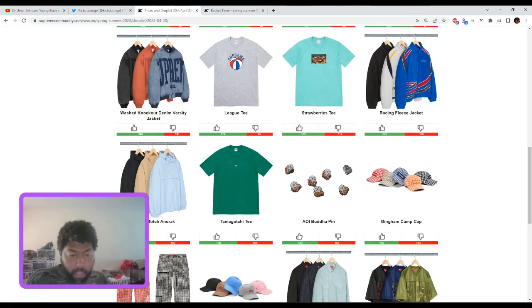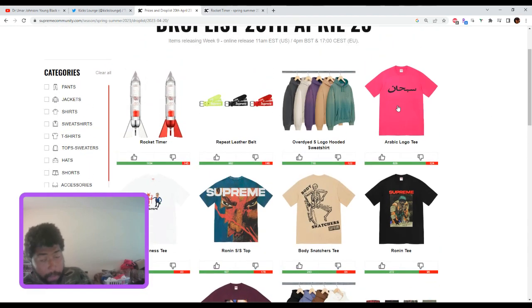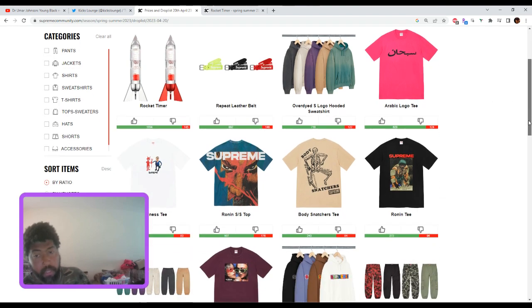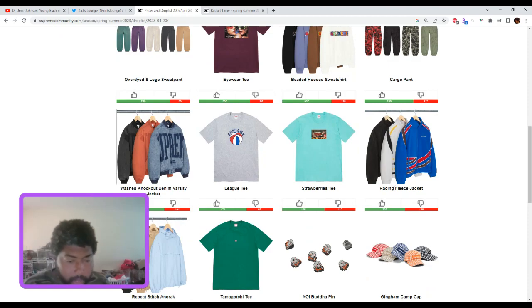The Tamagotchi tee is already bricking — it's not even released yet and it's not a good-looking tee. The logo and all the space — just horrible. My personal tee rankings for the week: Ronin is the best, Body Snatchers second, Business tee third, Arabic logo fourth. The Arabic logo could be a brick sleeper — you could buy it for $40–$44 and it might not even touch $50. Be very cautious. Catch you guys later, peace.